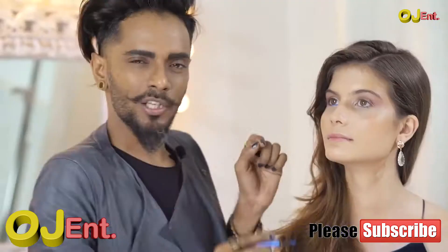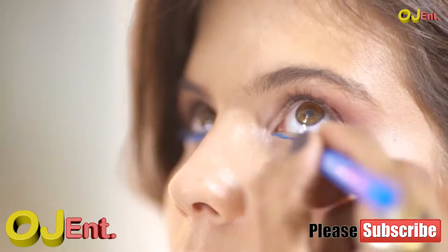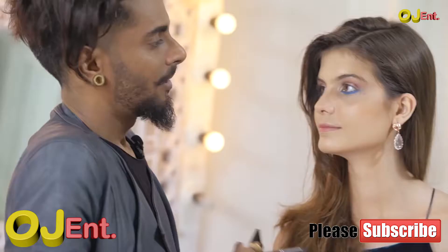L'Oreal Infallible Paint — just painting in parallel to the lash line, then I'm going to widen it on the outside as we reach the outer corner of the eye, and then with my finger I'm just going to give it a bit of a blend right there.